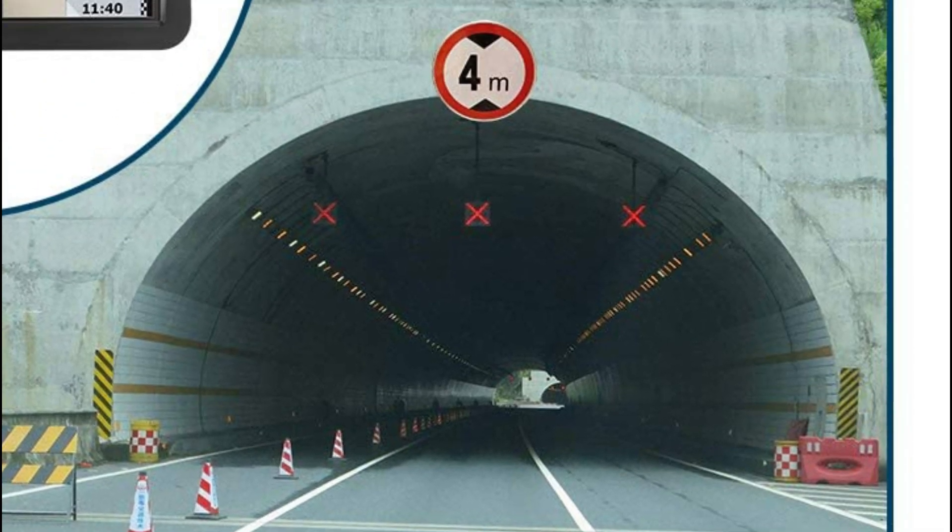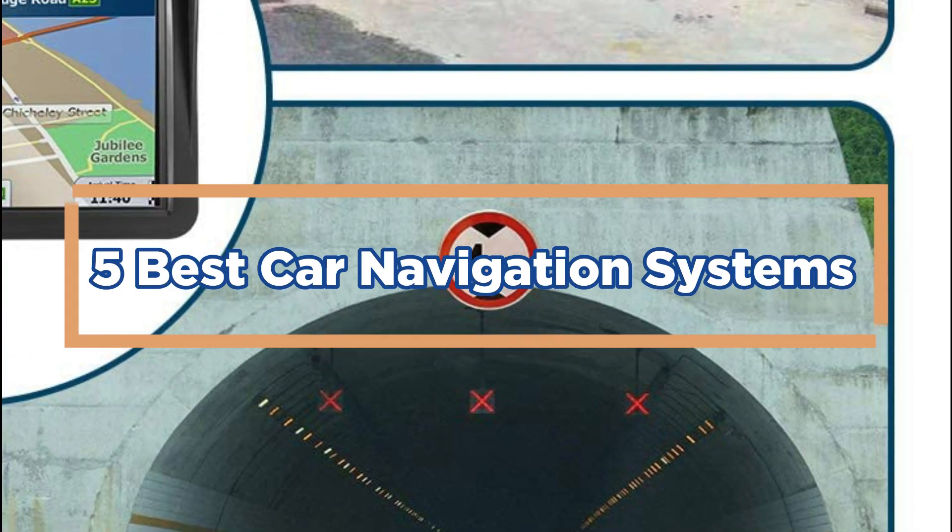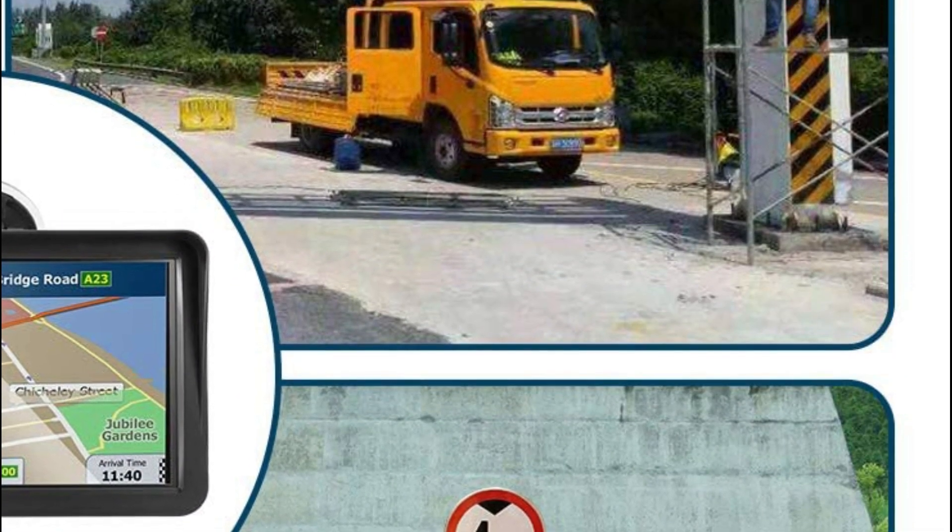In today's video, we will show you the top 5 best car navigation systems. So, let's get started.